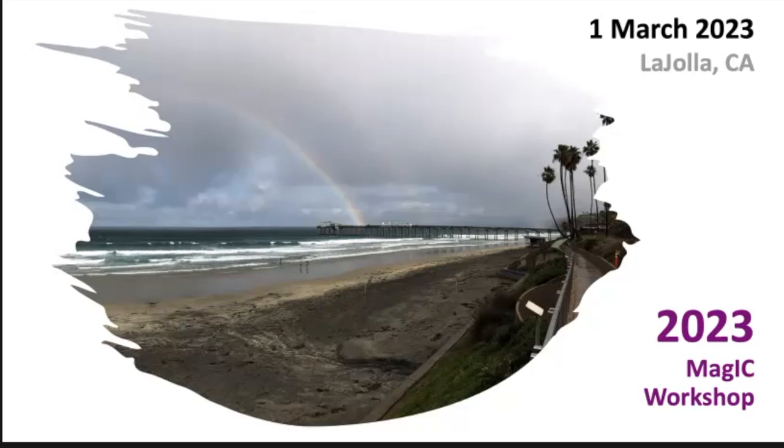Good morning, everybody. Very glad to be here and see you all. Of course, it's a beautiful entry to our first day of the workshop. I came in and I saw this beautiful rainbow, expecting a pot of gold at the end, but instead I found magic.